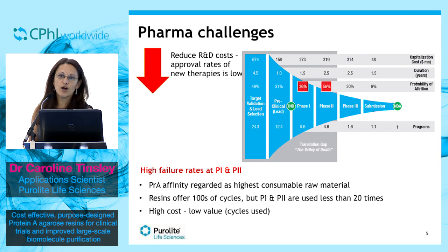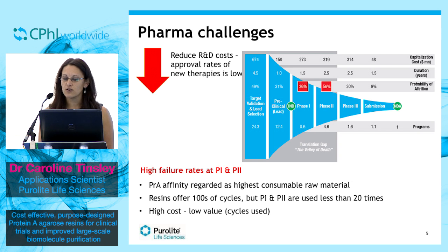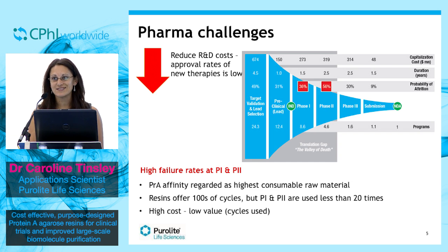As we all know, one of the greatest challenges faced by pharma is that clinical trials are highly cost inefficient and time is of the essence. As new approval rates for novel therapies is low, pharma tends to lower R&D costs and focus on where the most likely candidates will succeed. The challenge comes from very high failure rates at phase one and particularly phase two. In this process, protein A resins are usually regarded as the highest consumable raw material.